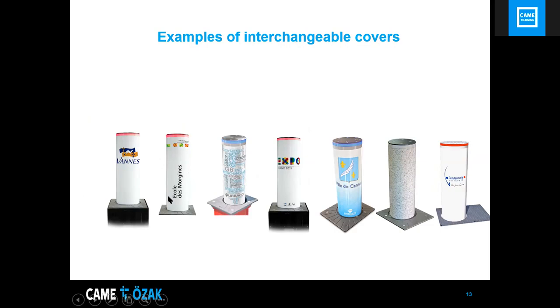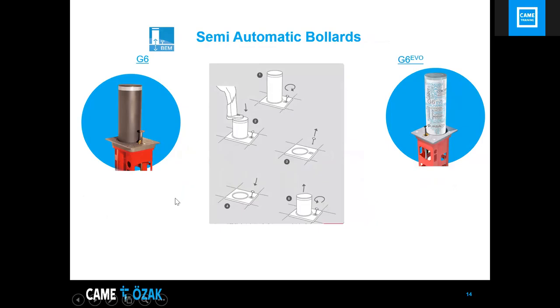Semi-automatic bollards require a key to release; you then use your foot to lower them and lock them in the down position. When you return, you unlock and the bollard rises automatically on its own. These bollards are designed for access roads that are closed most of the time, because leaving them compressed for too long would damage the internal air cylinder.